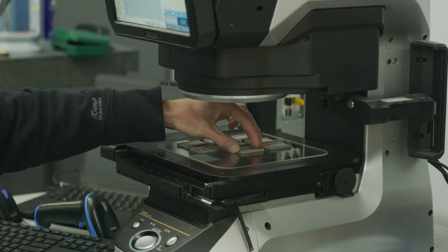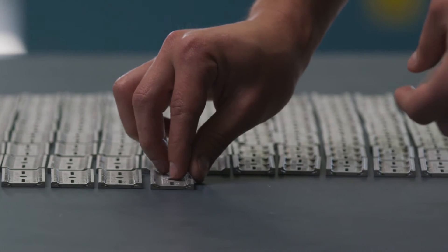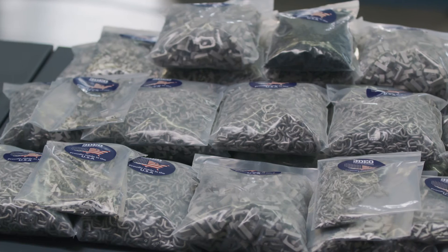We can get you those first inspect parts within a matter of two weeks, and then if you want to get to production in the next month, I'm happy to deliver 25,000 to 50,000 parts in the next month.